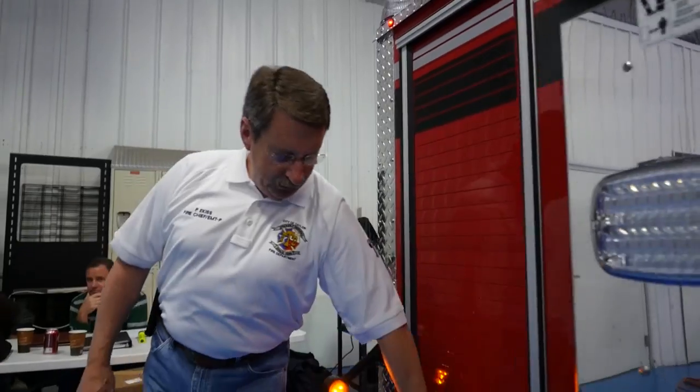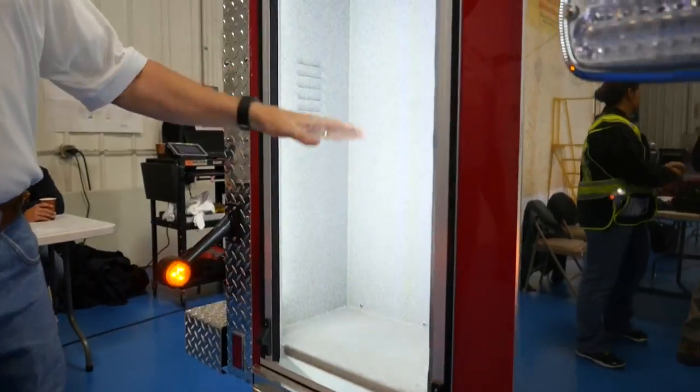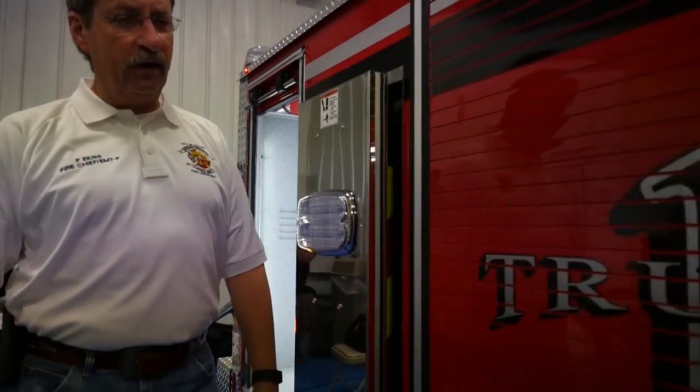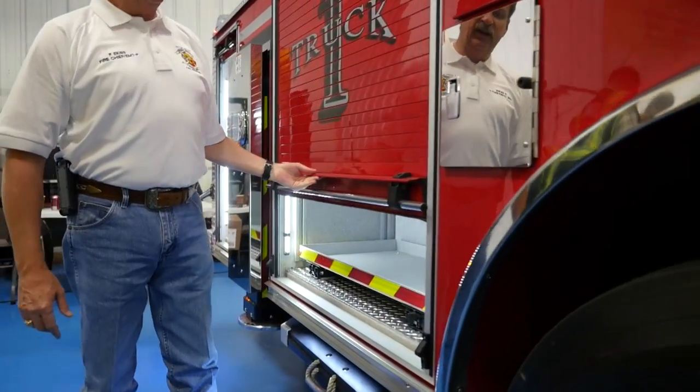Backup camera, of course. On this side, we've dedicated space for traffic cones — about 15 traffic cones are stacked in this compartment for easy access for the apparatus operator and firefighters to deploy them and provide scene safety.